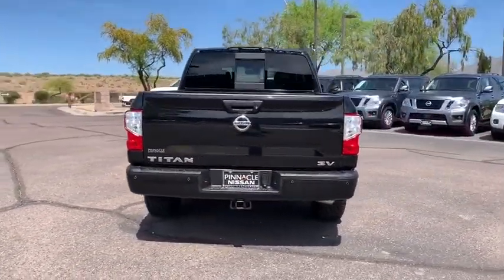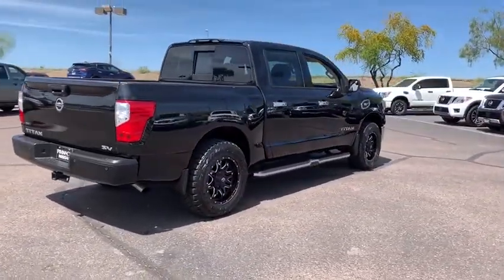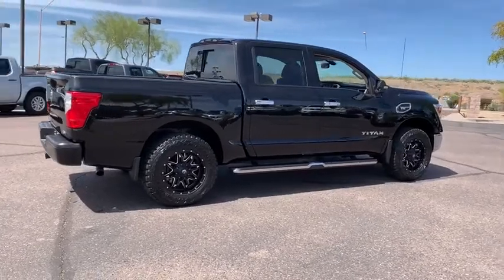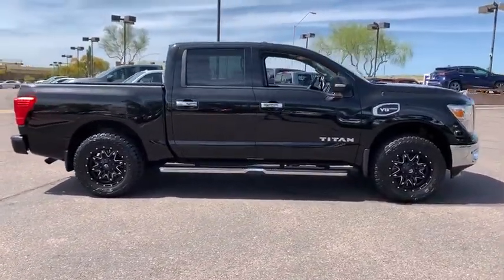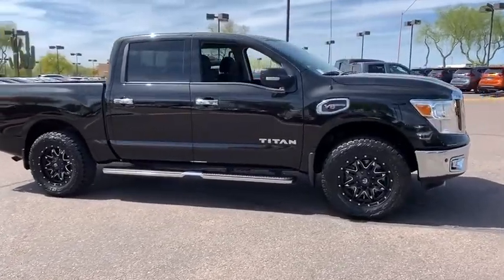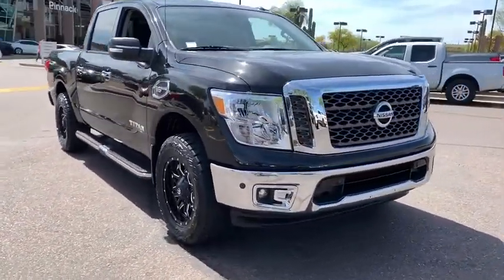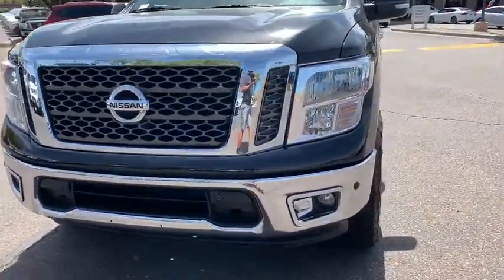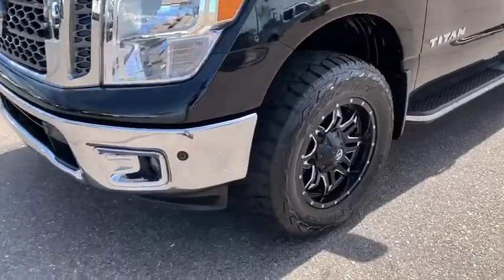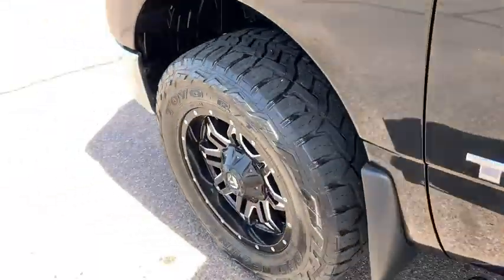This vehicle has less than 10,000 miles. Here are some of this vehicle's great options: steering wheel audio control, anti-lock braking system, stability control, traction control, keyless entry, Bluetooth, power steering, adjustable steering wheel, four-wheel disc brakes, aluminum wheels, keyless start, cruise control, rear defrost, AM-FM stereo radio, trip computer, power door locks, CD player, MP3 player, power windows.